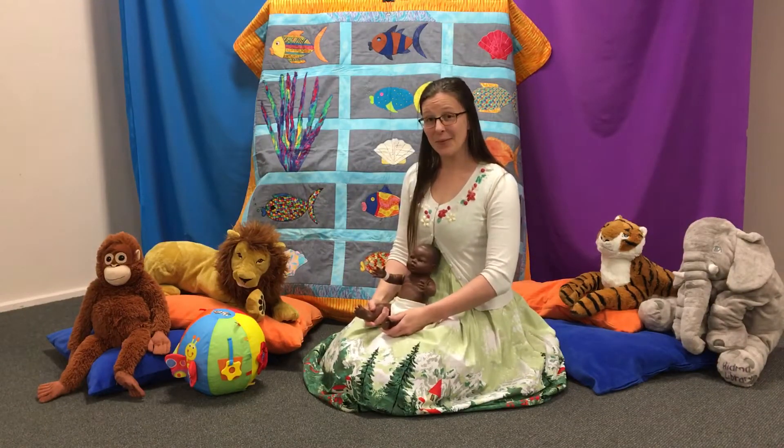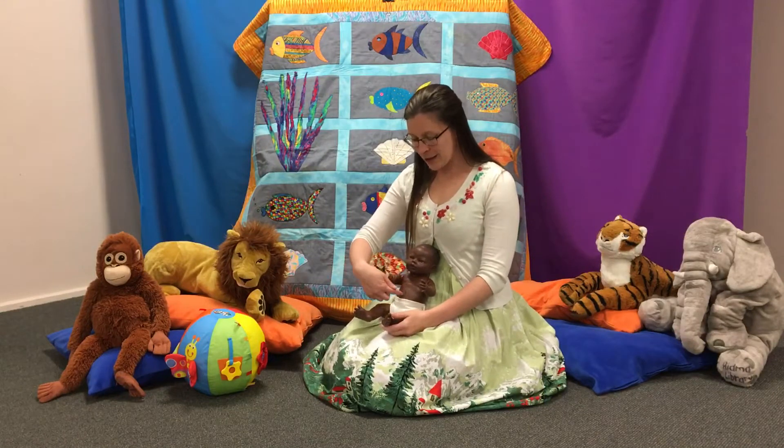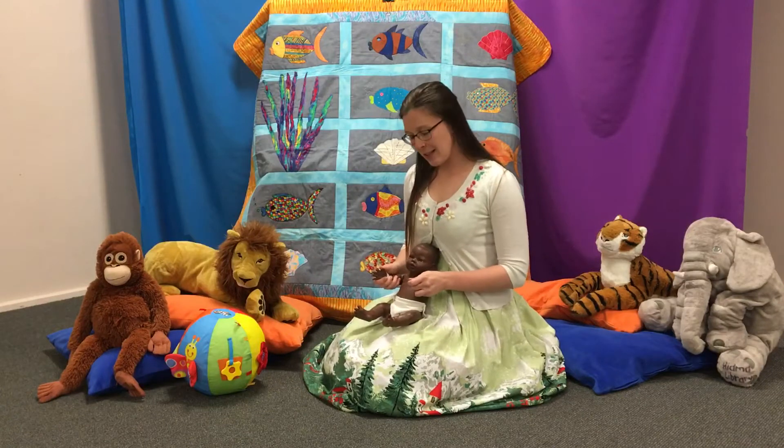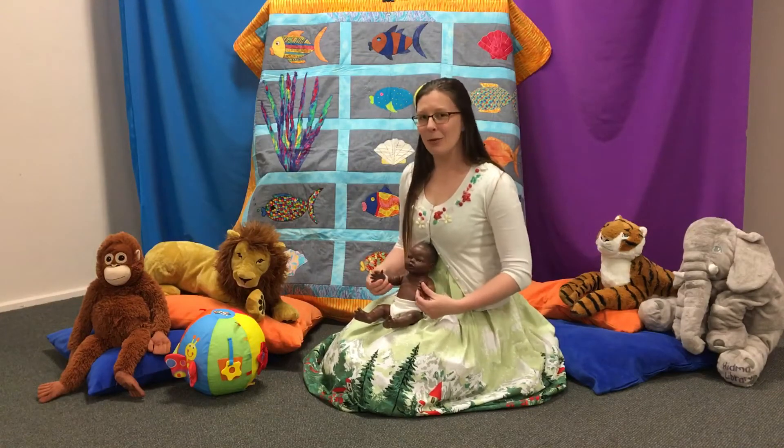Shall we try it again? Nice big claps and doing the actions on your baby's tummy or with their hands helps them learn the parts of their bodies and gets them involved.